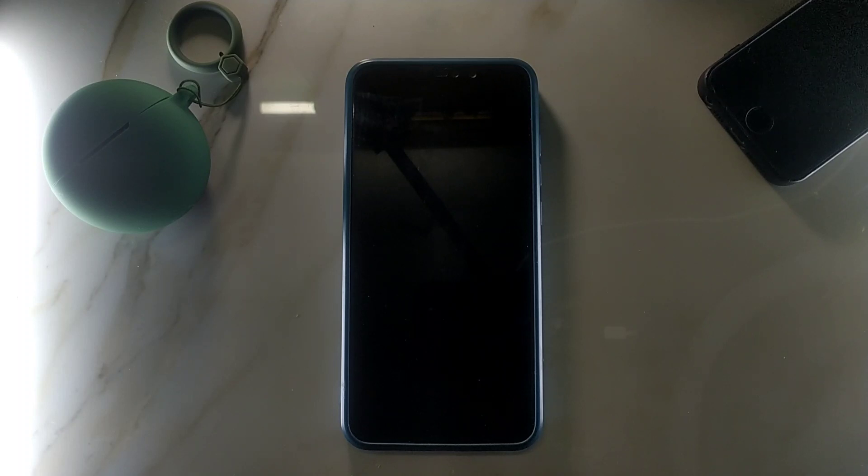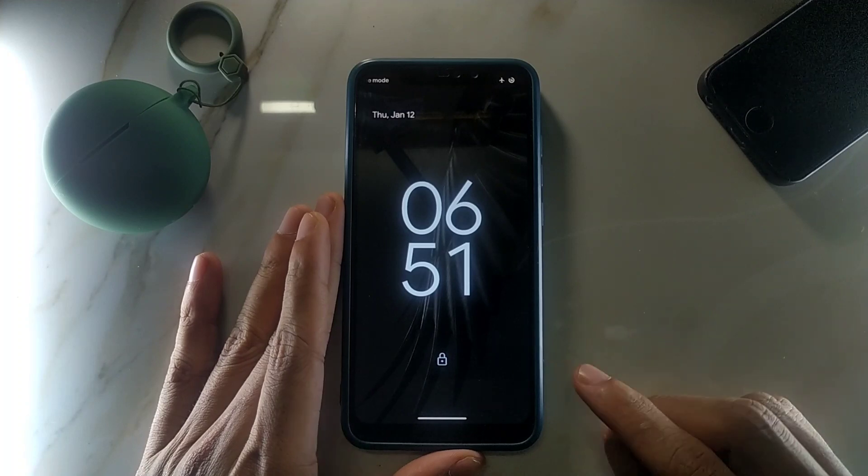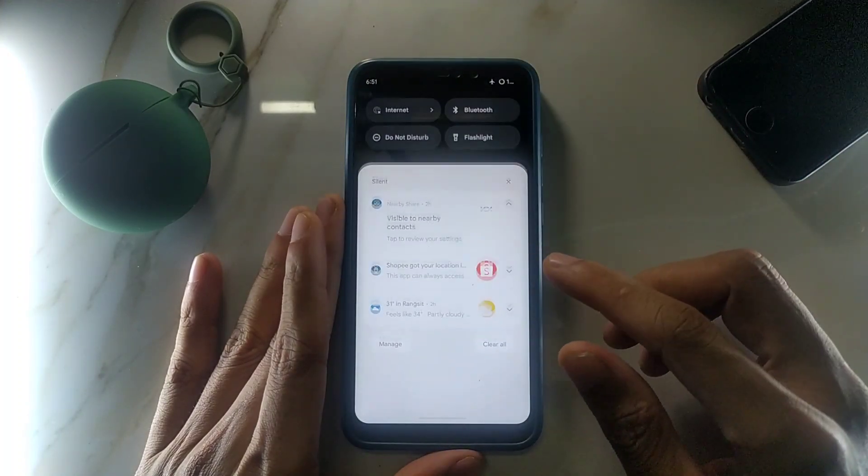Hey guys, welcome back to another new video. In this video I'm going to do a ROM review, not for Redmi Note 8 — this time we're going to do it for Redmi Note 6 Pro. This device is about four or five years old. I have already flashed the ROM; it's Pixel Experience Plus and it's based on Android 13.